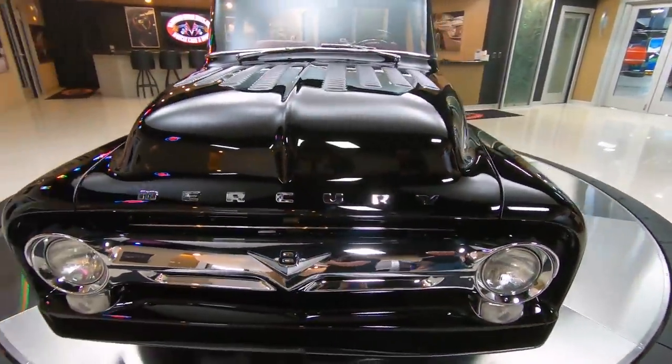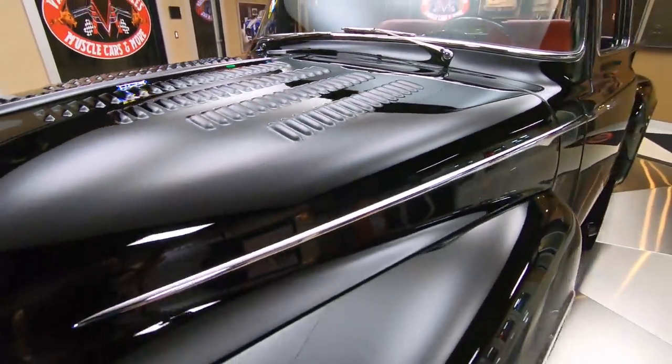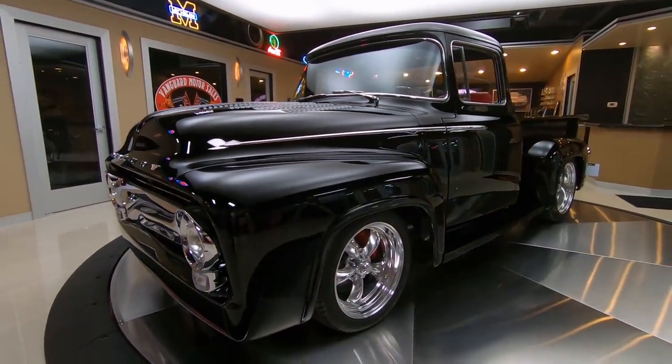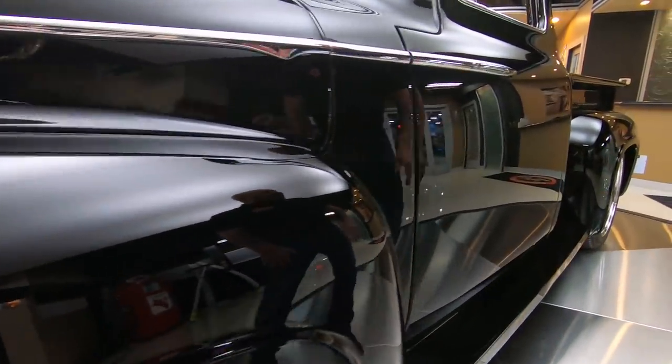And they louvered that hood. Isn't that cool? Look down the side of it — she is straight as can be. Just a beauty. We got a great looking stance on it, great looking wheels. What a beautiful machine. You can see all the reflections in the paint looking sweet.